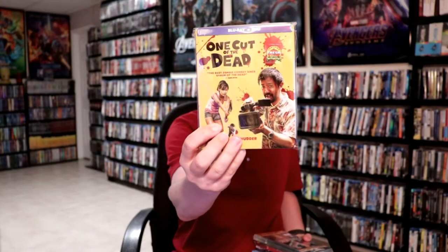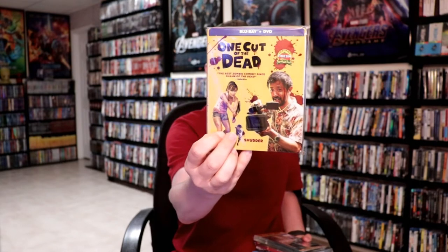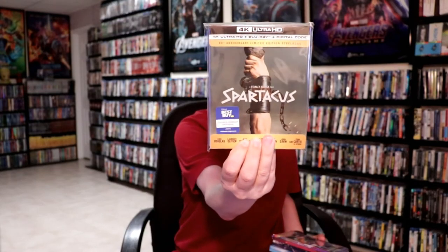I did get the 4K release for Spartacus and some steelbooks. I got One Cut of the Dead — great movie, I really enjoyed this one from Shudder; if you haven't seen this movie I would definitely suggest you watch it. I got the 4K steelbook from Best Buy for Spartacus, I also got Trolls World Tour steelbook from Best Buy, and finally I got a Bloodshot steelbook from Best Buy — I had pre-ordered this one way back and they finally shipped and delivered it.